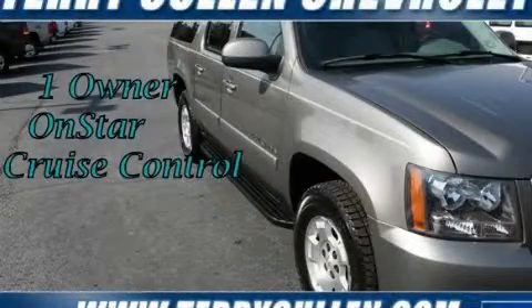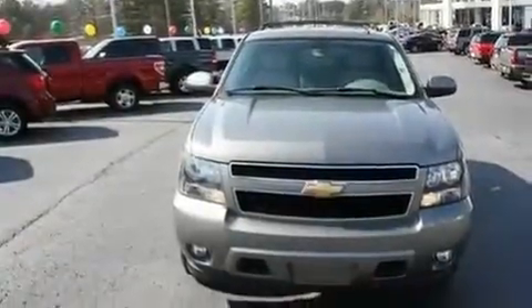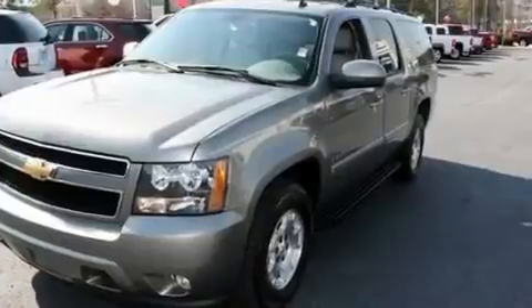This is a 2007 Chevrolet Suburban for when safety, size, and space are of importance. It features a 5.3-liter eight-cylinder engine and a four-speed automatic transmission.